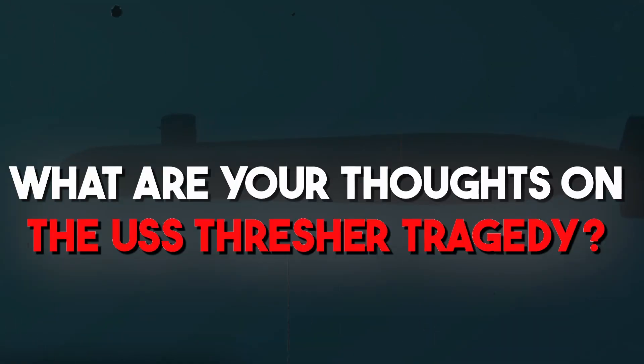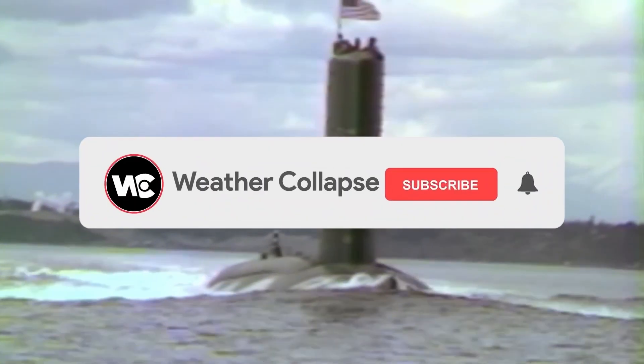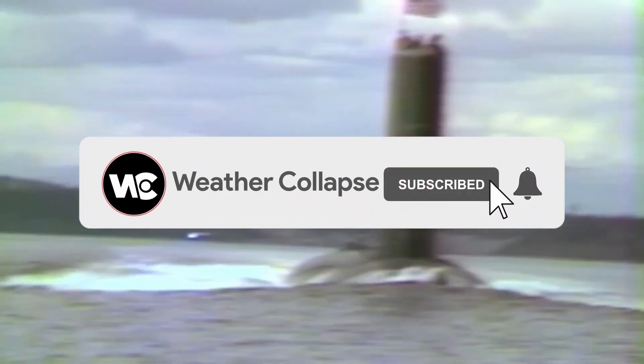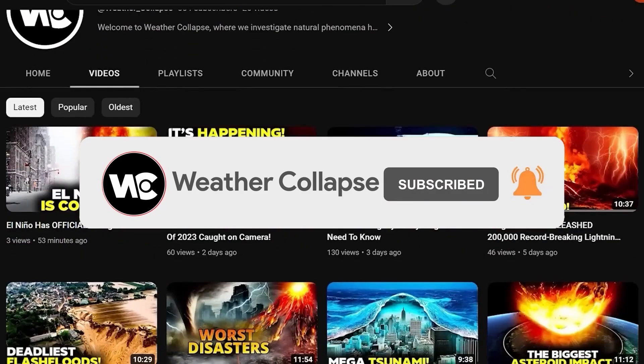What are your thoughts on the USS Thresher tragedy? Share your thoughts in the comment box below. Please subscribe to Weather Collapse if you want to know more and be updated on the latest news about natural calamities or disasters happening all over the world.